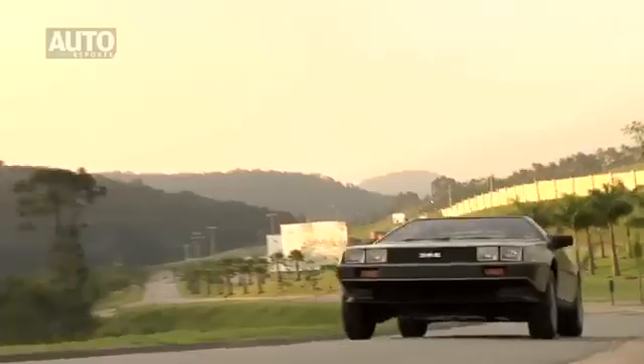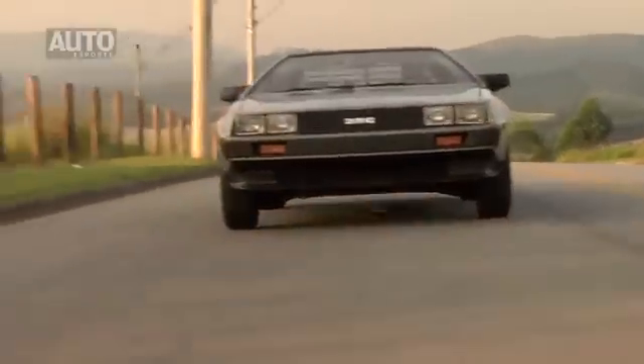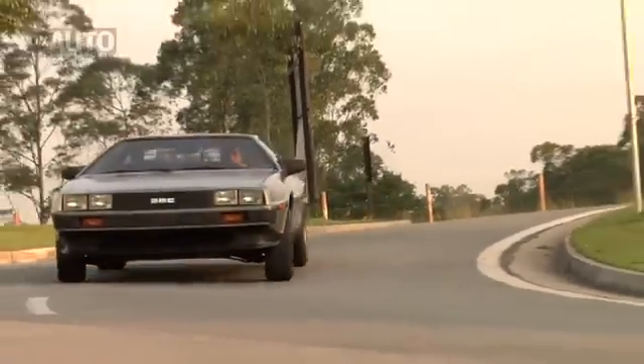Look at the window — see how small it is. The best of the DeLorean is this exotic style that was immortalized in the film. It's not a car to enjoy for the driving — it's a car to enjoy for the style. Let's go now to see if this car goes back in time.